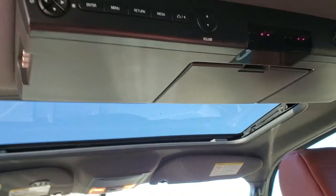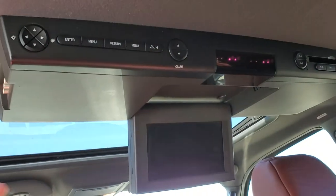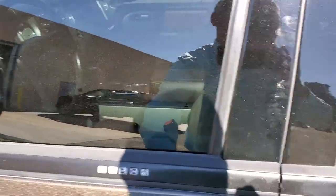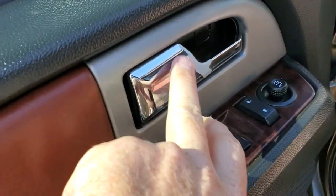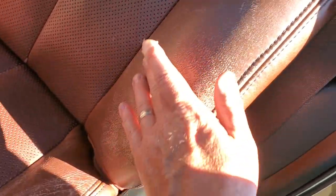Looks like it has some aftermarket DVD system in here. I don't know if it works, nor would we guarantee that it works. When we get something in like this, we just have to make sure your basics are working — we'd rather replace your transmission than make sure your DVD player works. There's a little bit of tear on the chrome piece there, and a little bit of wear on the leather where the seat's been sat in — but that's what happens with leather.